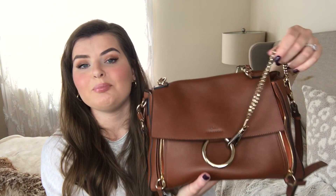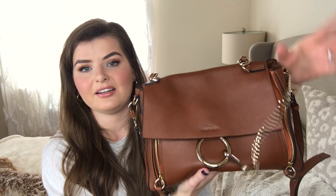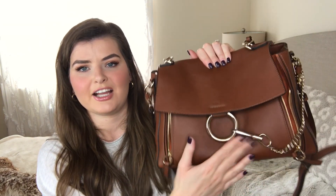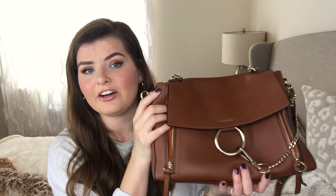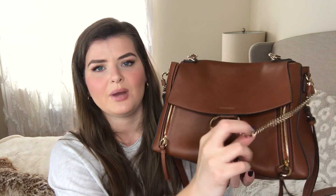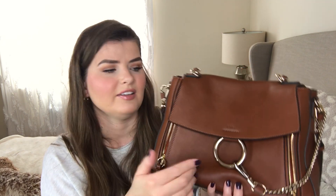My other favorite feature is the hardware — I think that's what distinguishes Chloe from all other designers. You can't really hold it by the chain; it just gives it that extra design feature. A lot of Chloe bags — most of them, except maybe the Marcy — have this chain and ring on them as well. I think this is my favorite design element.